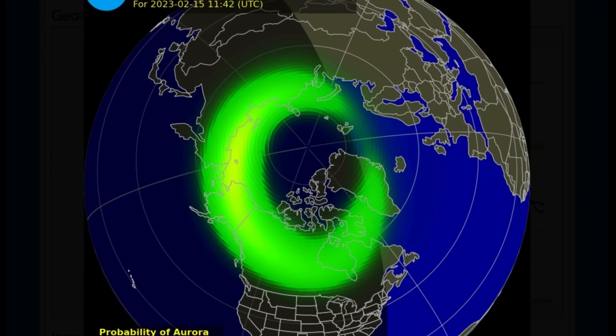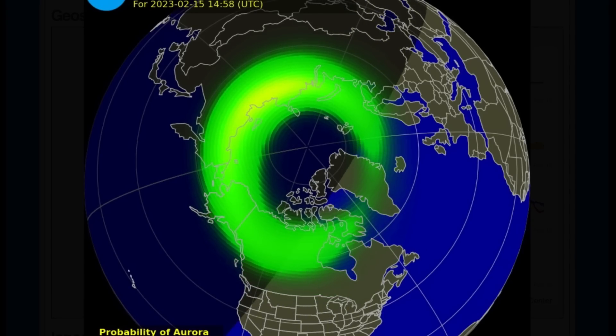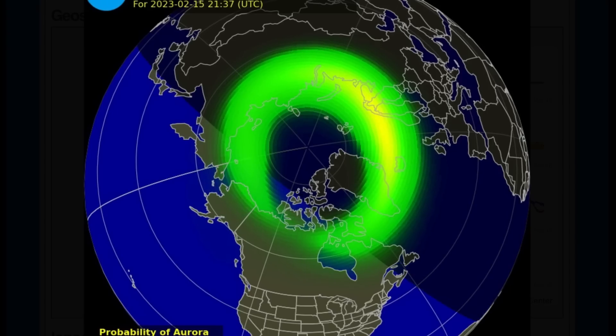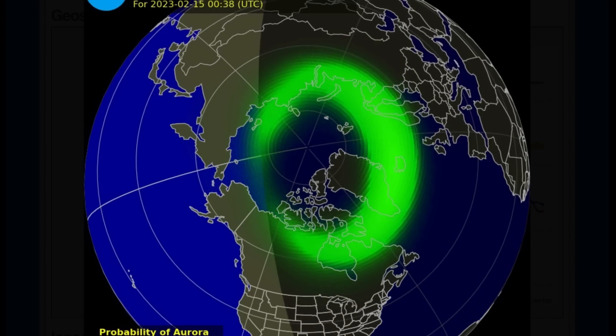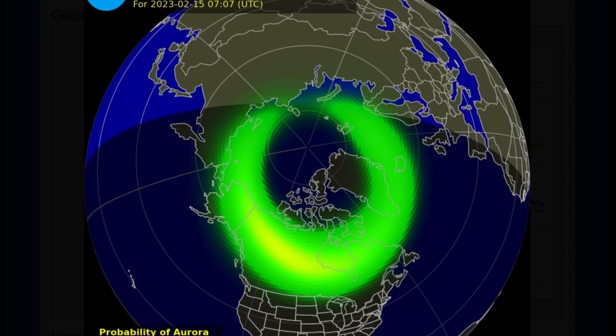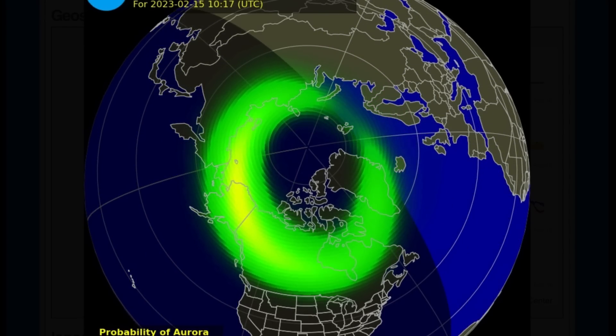Quick look here at the aurora forecast for the northern hemisphere — it will be heightened tonight. Definitely going to see some northern lights tonight across Canada. Highly charged atmosphere.